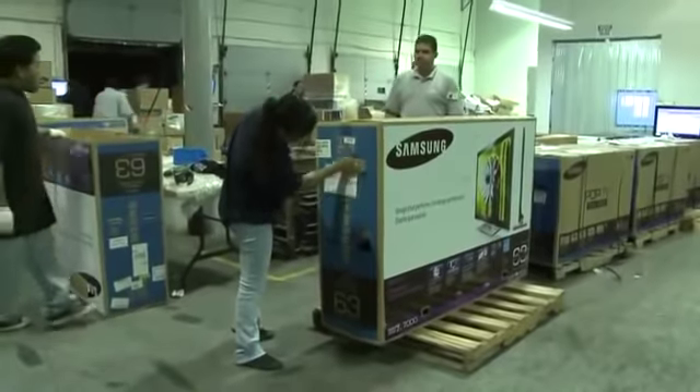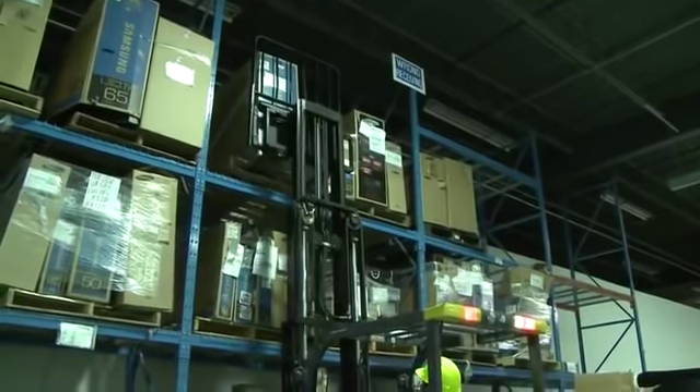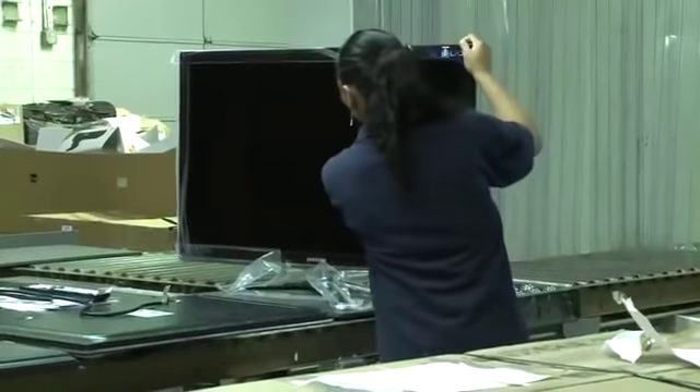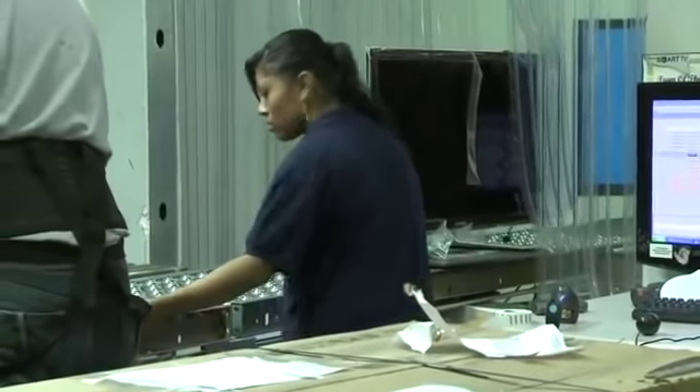A wrong receiving label is printed and then attached to the packaged TV. From there, the unit is transported and stored in the wrong receiving area. TVs which appear repairable or with no defects found are sent to the inspection area.